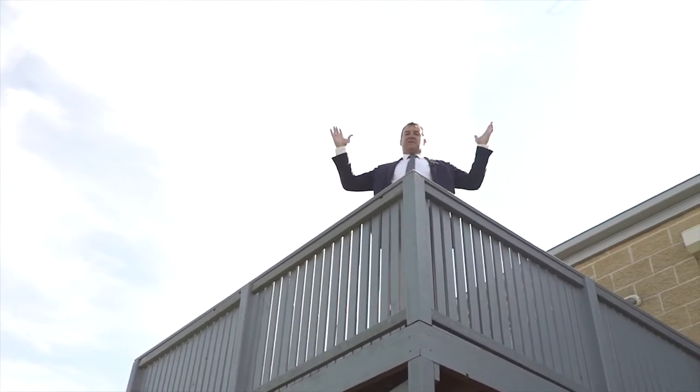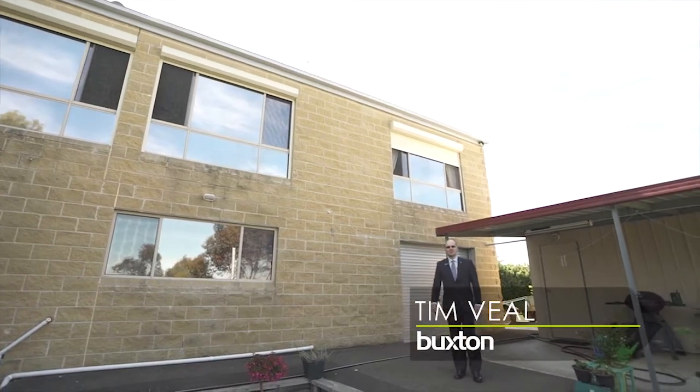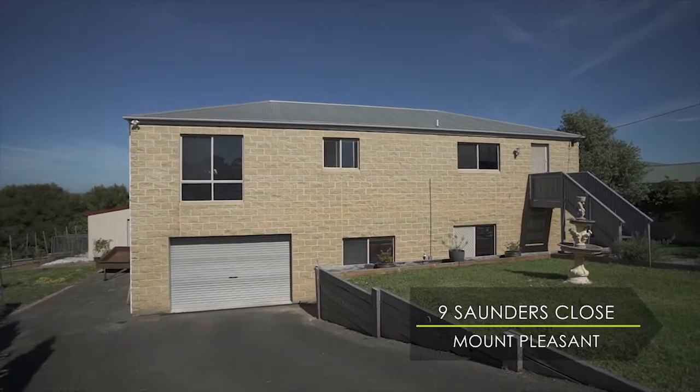Hi, welcome to another superb Buxton property. I'm Matthew Stevens, and I'm Tim Veal. Welcome to Nine Saunders Close, Mount Pleasant.